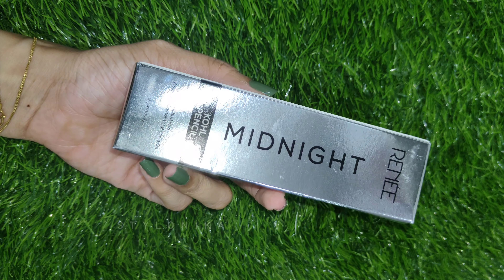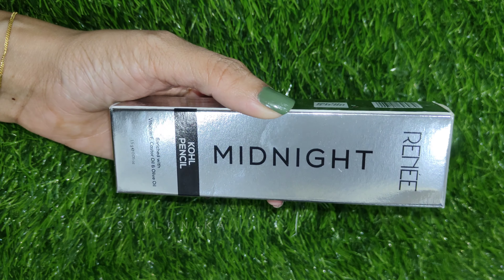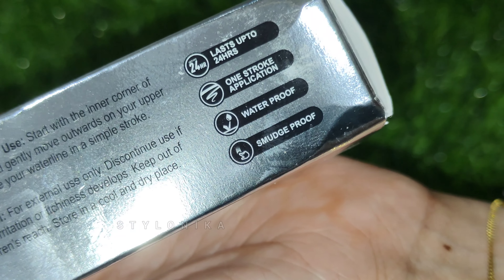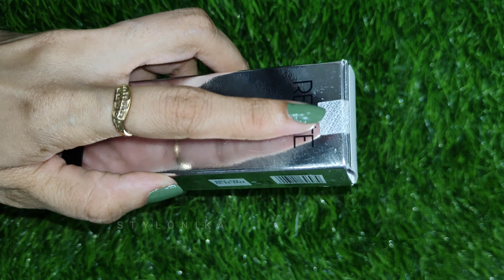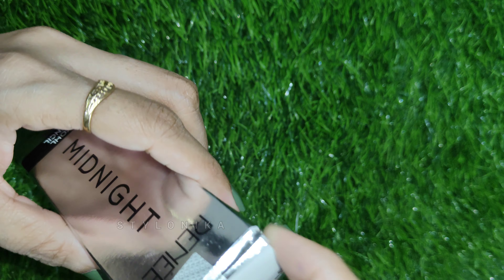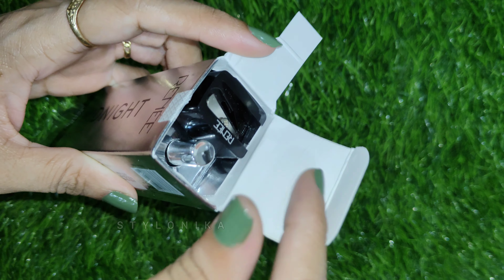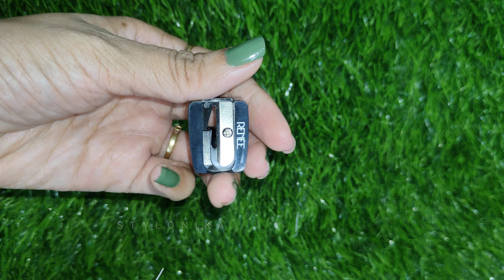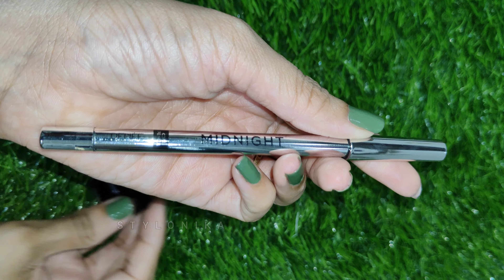Next is another new launch by Renee — the Renee Midnight Coal Pencil. The MRP is Rs. 450, but on Amazon you can get it for around Rs. 400. You get 1.5 grams of product. It is very trending and recommended by many influencers. In the kit you will get a sharpener and a kajal pencil. The packaging is very beautiful.